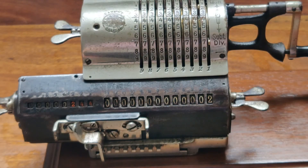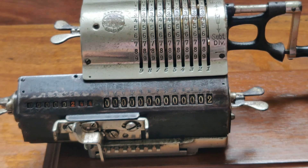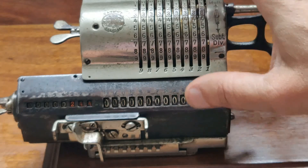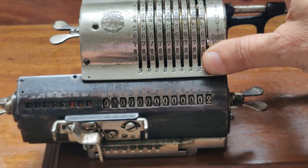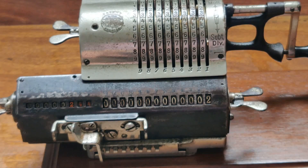Como ven, es una maravilla la maquinita. El invento fue excelente. Y esto, pues con practicar una hora, es una cosa maravillosa para simplificación de cálculos. Hemos aprendido algo más: la calculadora mecánica, que se usó básicamente en los primeros 50 años del siglo 20, en los años 1900 a 1960. Gracias, hasta la próxima.